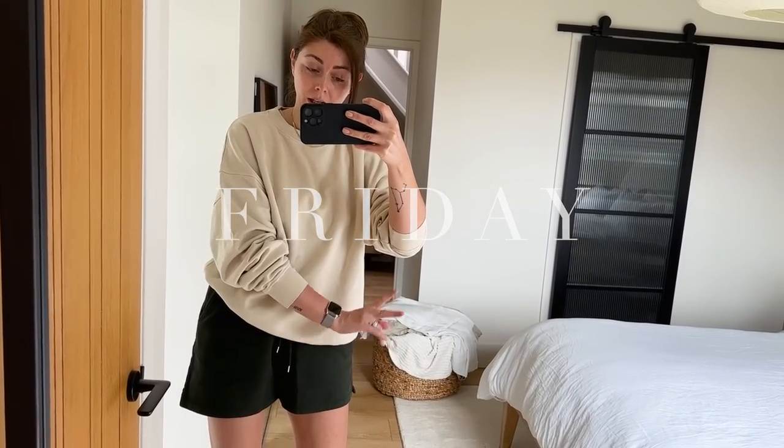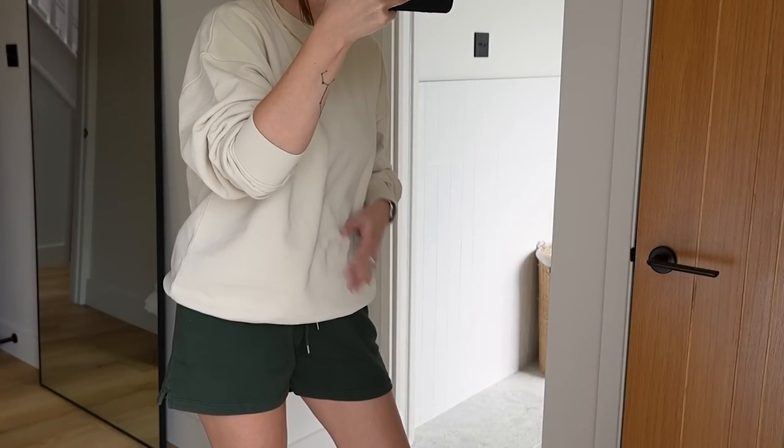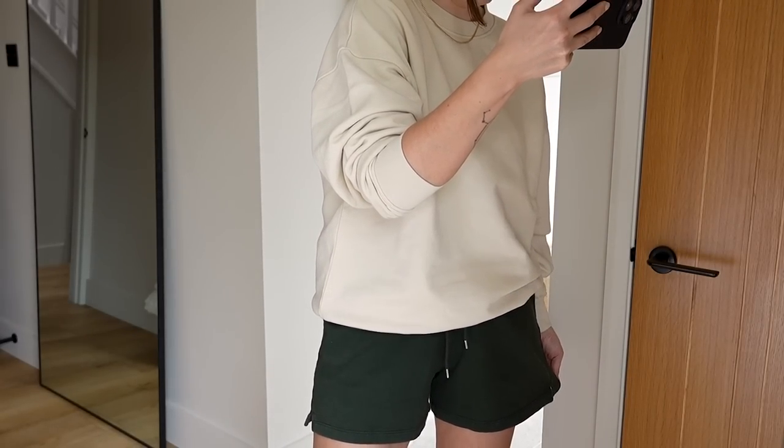Good morning, it is now Friday. I've been up early getting some washing done — I need to iron our curtains to put back up in the bedroom, as we slept without curtains last night and the morning light woke me. Having a slow morning getting chores done. The sweatshirt is the oversized crewneck in ivory white from Colorful Standard, and the shorts are also Colorful Standard in hunter green.